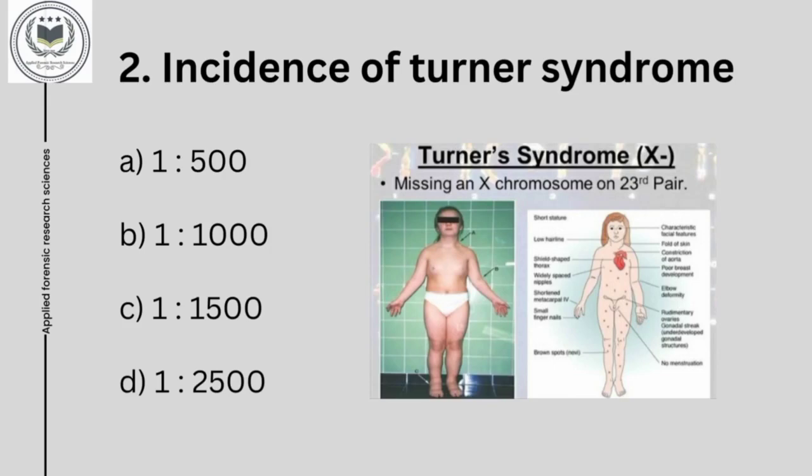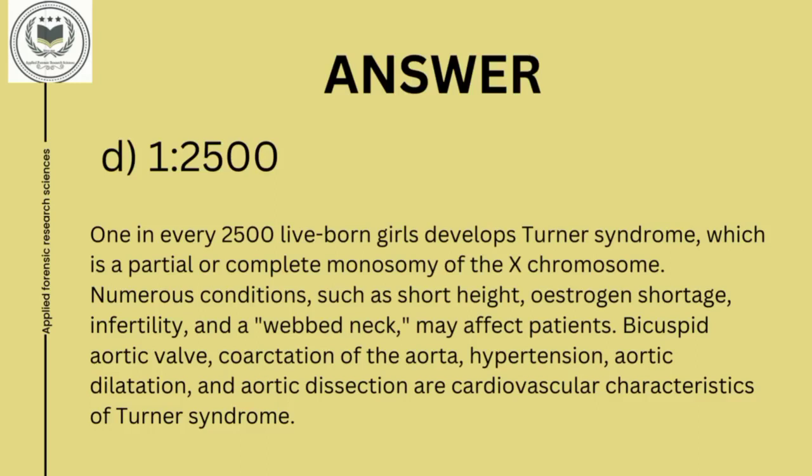Second question is: incidence of Turner's syndrome. Option A, 1 in 500; option B, 1 in 1000; option C, 1 in 1500; and option D, 1 in 2500. Answer is option D, 1 in 2500. One in every 2500 live-born girls develops Turner's syndrome, which is a partial or complete monosomy of the X chromosome.